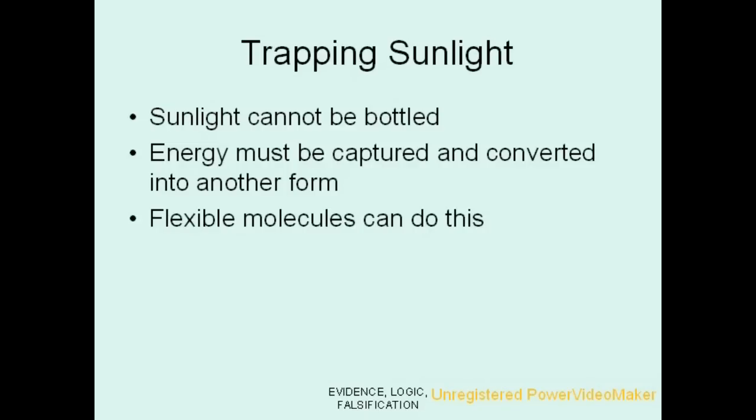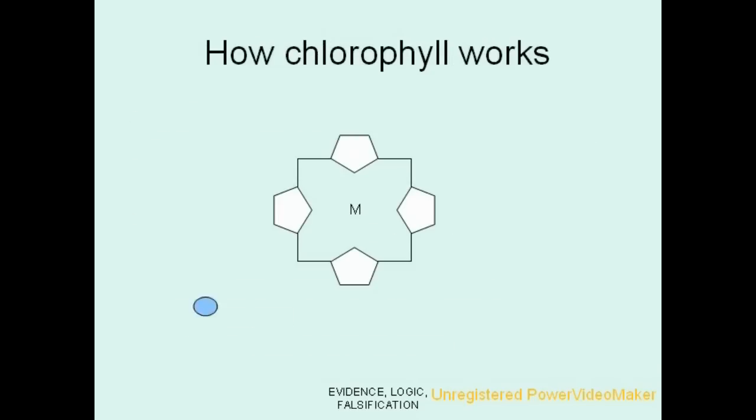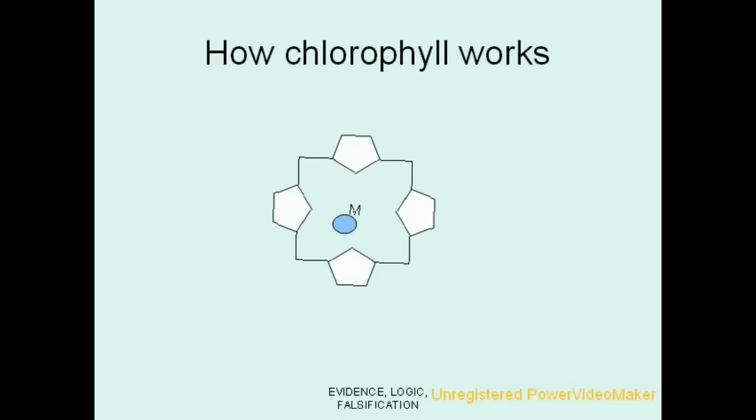What kinds of molecules can do this? Flexible molecules can do this. Flexible molecules are metal-containing ring compounds such as chlorophyll. A chlorophyll molecule is like a rubber band — it can absorb the shock of a photon and stretch, holding the energy for a brief moment in time until it finally releases it at a lower level.